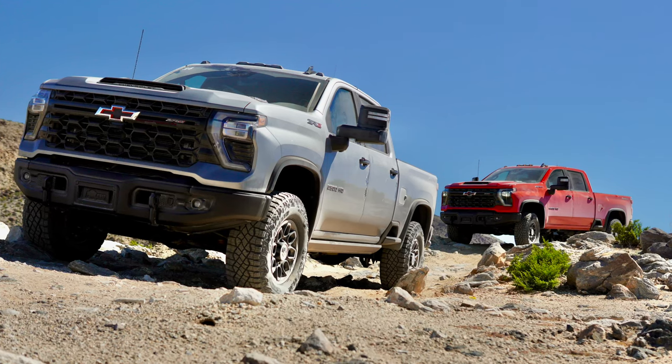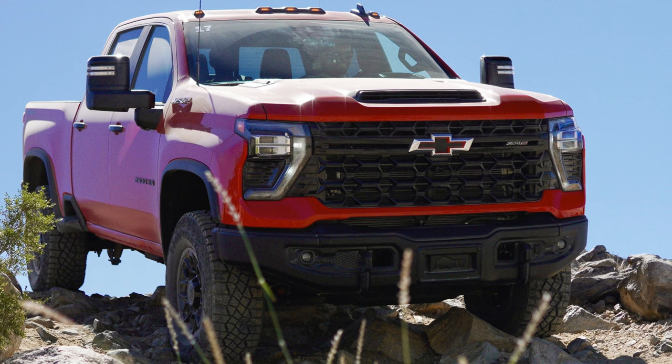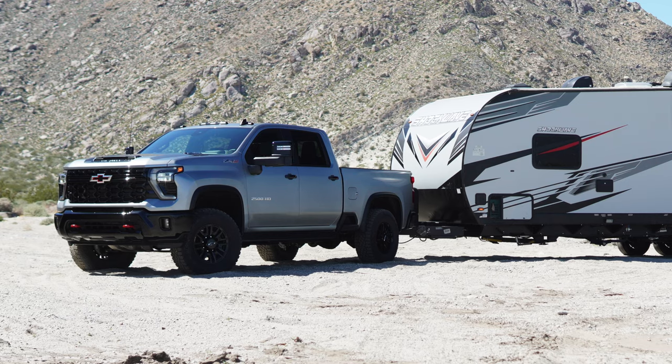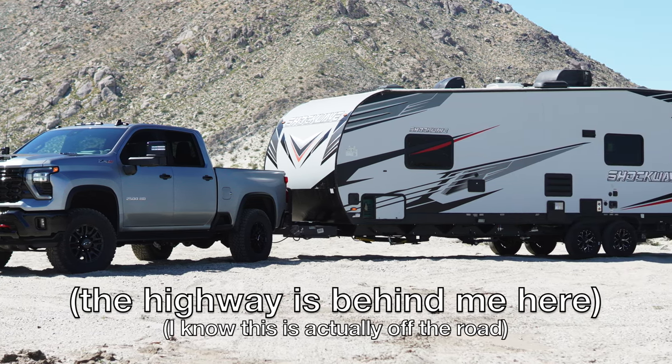Now let's get on the road and talk about how this thing is to tow with. First, the 6.6 gasoline V8. I've driven the 2024 2500 Silverado recently out in Palm Springs — I drove several of them in ZR2 Bison trim, which is the most off-road focused trim. All of the 2500s we drove out there were the Duramax diesel, and I even towed a 30-foot camper up and down the highway with one.